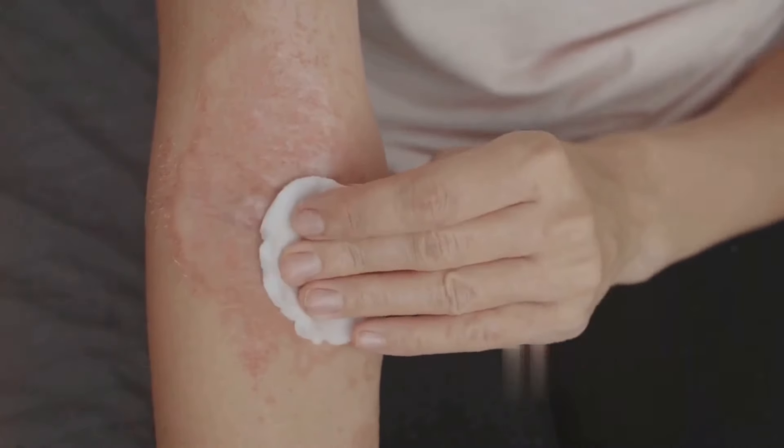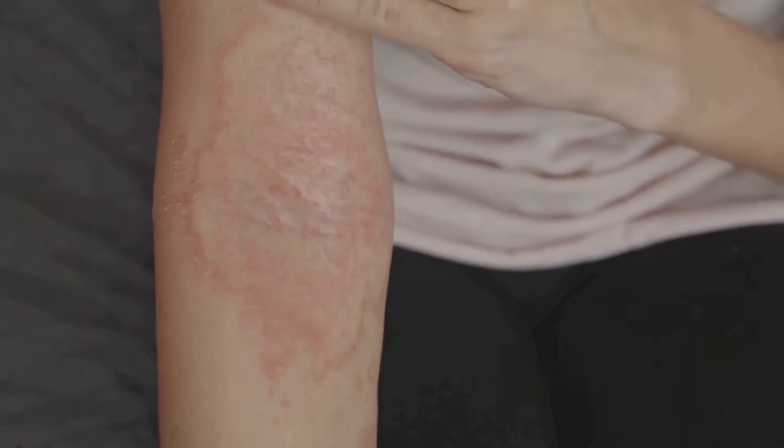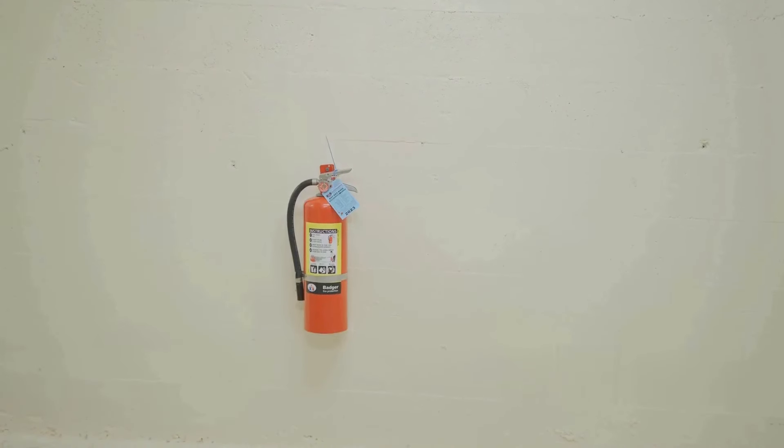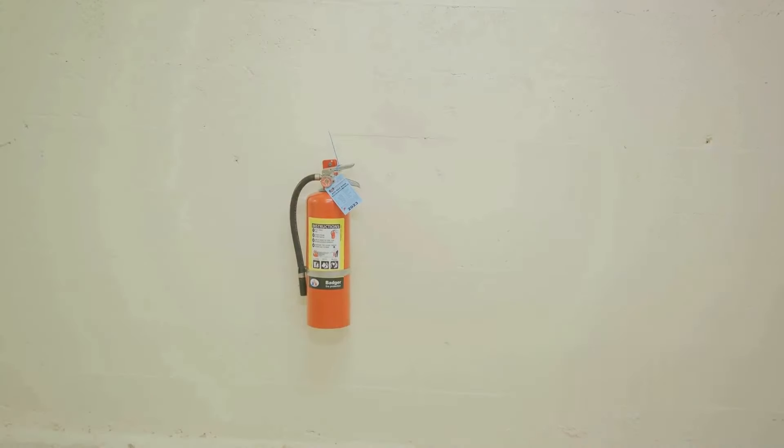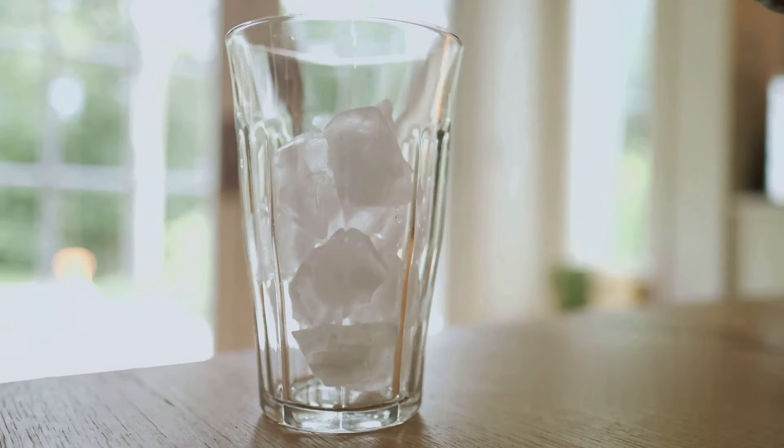Starting with number one, baking soda can act as a fire extinguisher. A sprinkle of this white powder can smother small flames. When baking soda gets hot, it releases carbon dioxide, creating a protective barrier that starves the fire of oxygen. Handy in a pinch.